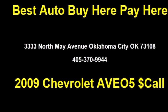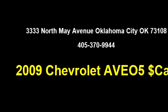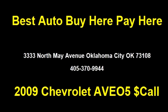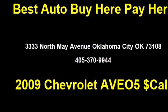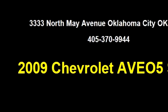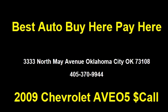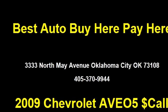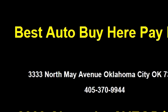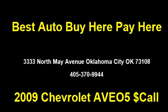Best Auto Buy Here Pay Here proudly presents this 2009 Chevrolet Aveo5 LS. The body style is hatchback. It has five doors. Transmission is automatic. Drivetrain is front wheel drive. Exterior color is blue.